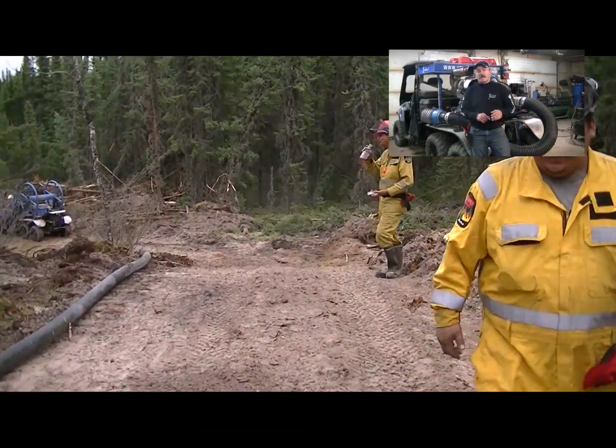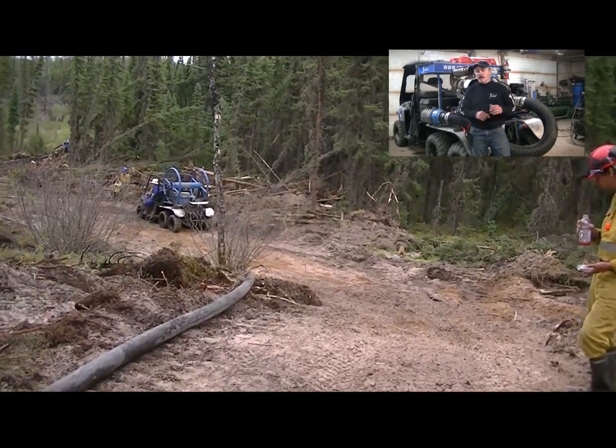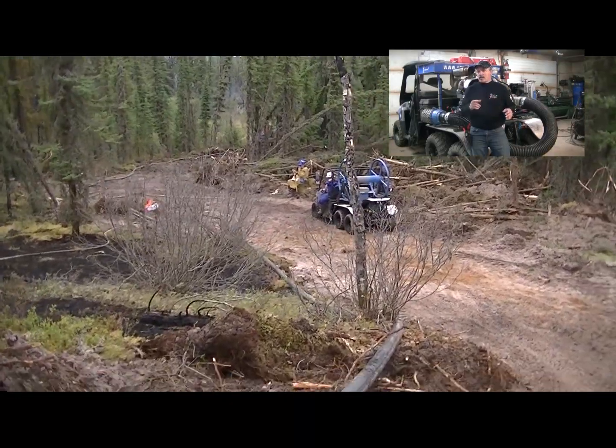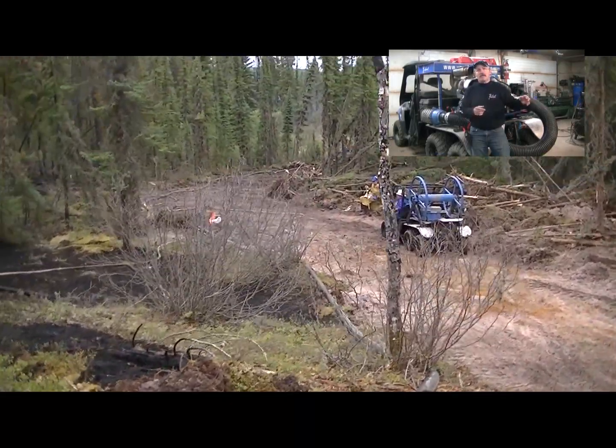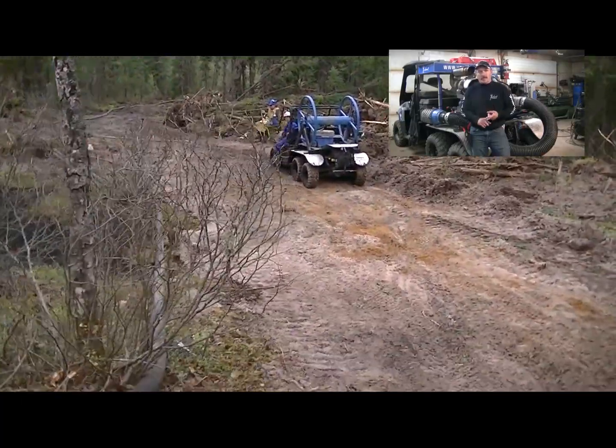The forestry loved it, it was so easy for the crew — the crew loved it, they weren't dragging hose everywhere. All they had to do was tie into our 4 inch main line wherever they wanted at a 200 foot interval and just go into the bush. It's a lot less work for the ground crews.